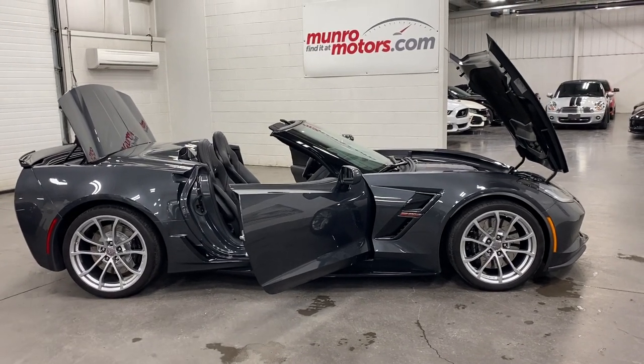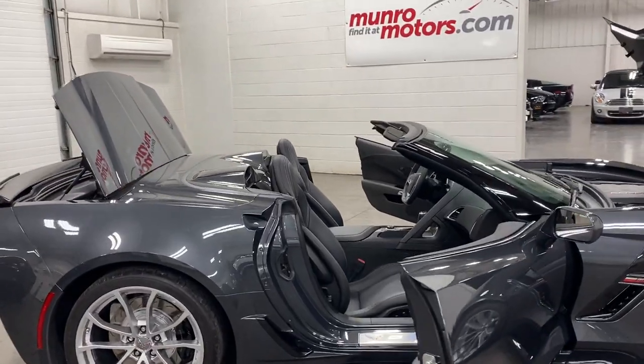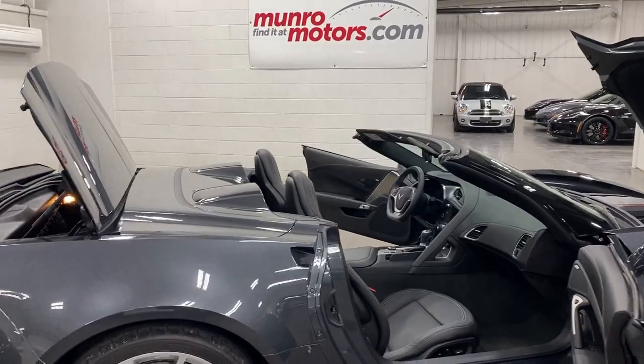Welcome to MonroeMotors.com. Here we have a 2017 Chevrolet Corvette Grand Sport 2LT in Watkins Glen Grey Metallic on black leather interior.